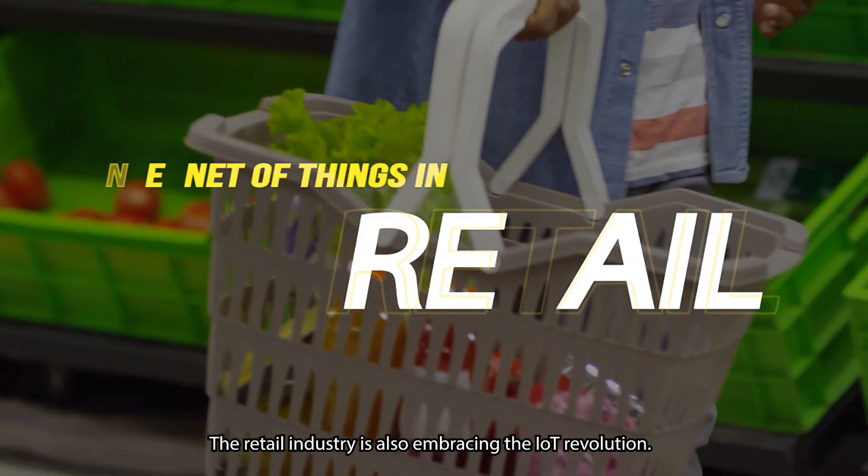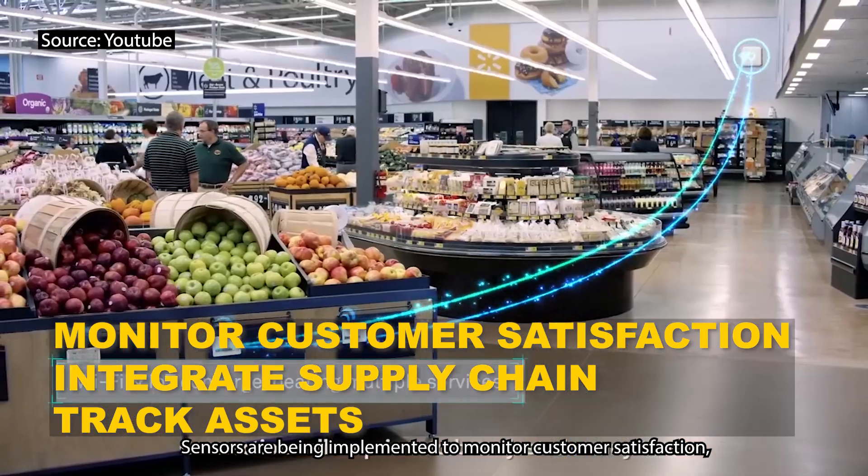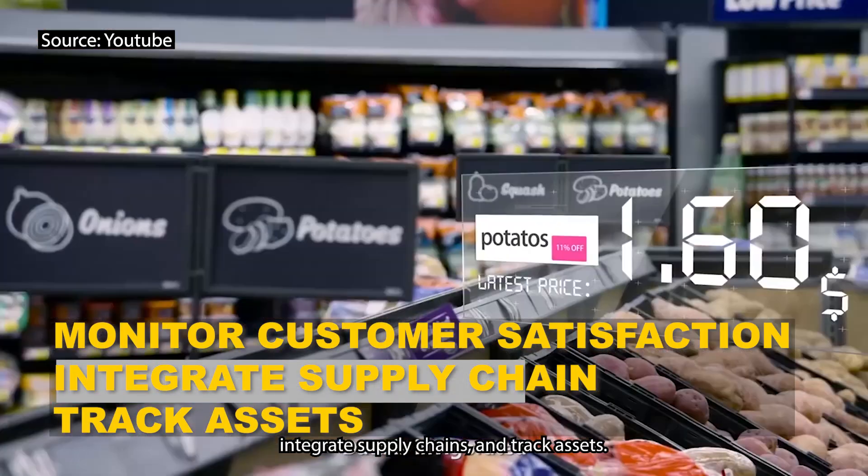The retail industry is also embracing the IoT revolution. Sensors are being implemented to monitor customer satisfaction, integrate supply chains, and track assets.